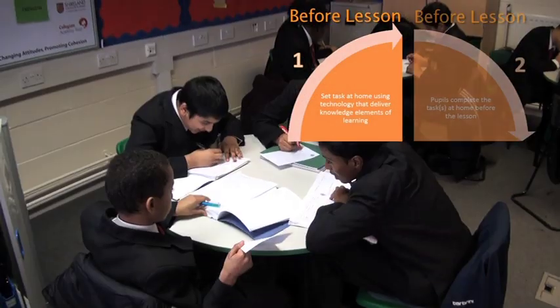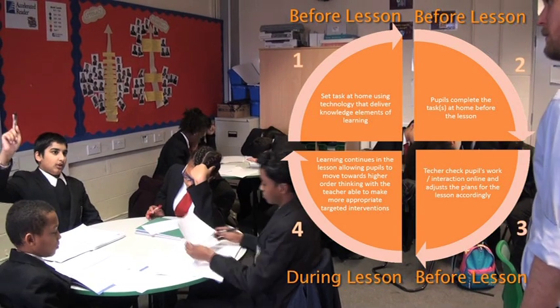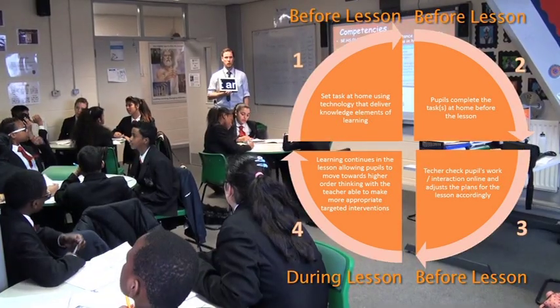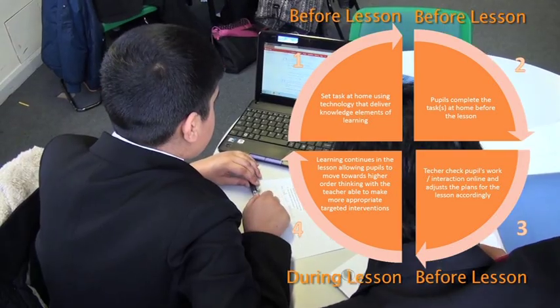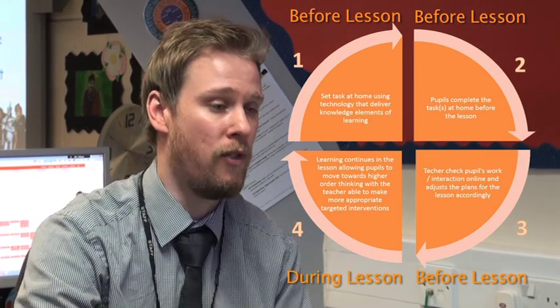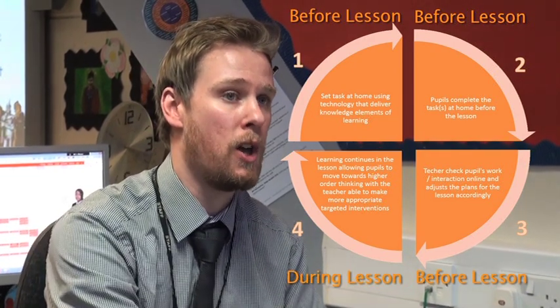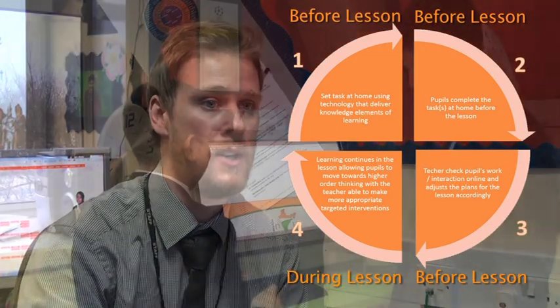You'd set the pupils a task, they'd go away and complete that task before the lesson. As a teacher, you'd then look at their responses to whatever that homework might have been and adjust your lesson accordingly. It may allow you as the teacher to differentiate better because you can see from the homework who's understanding a certain topic and who's just not grasping that content or skill.